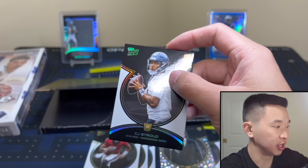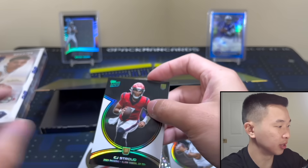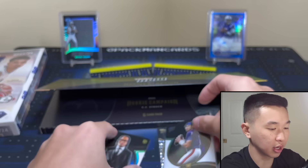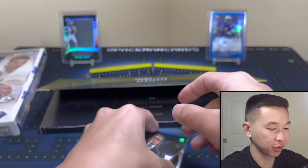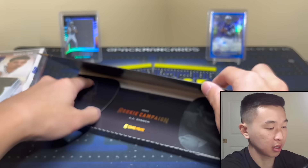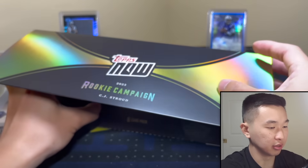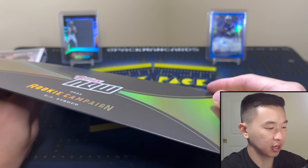We just got Topps Chrome and haven't pulled any Strouds at all, so this is the best way to get one quick. Let me sleeve all of these — I prepared some sleeves. Last two cards. Can we finally pull the Stroud? Imagine getting shorted here with no Stroud. Here we go — let's see. There's a little mag — let me take it out.